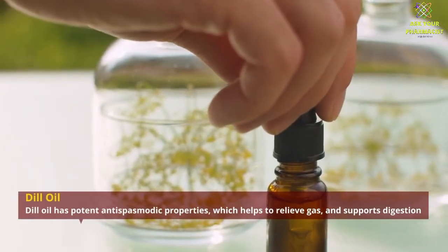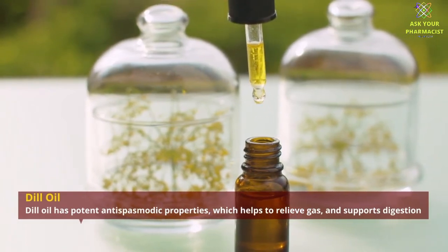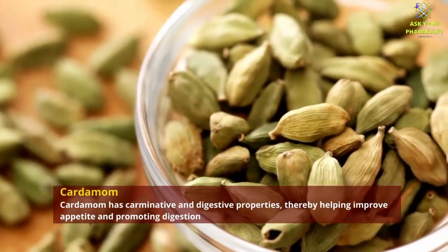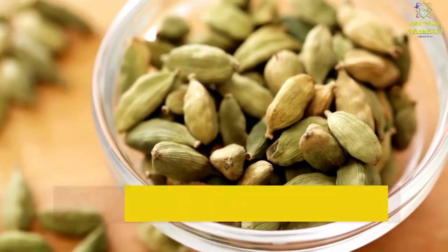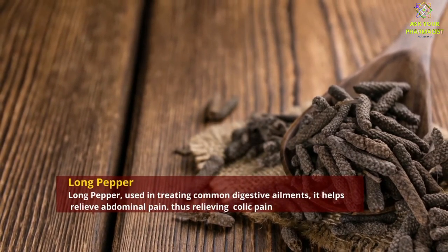Dill oil has potent antispasmodic properties which help to relieve gas and support digestion. Cardamom has carminative and digestive properties, thereby helping improve appetite and promoting digestion. Long pepper is used in treating common digestive ailments and helps in abdominal pain, thus relieving colic pain.